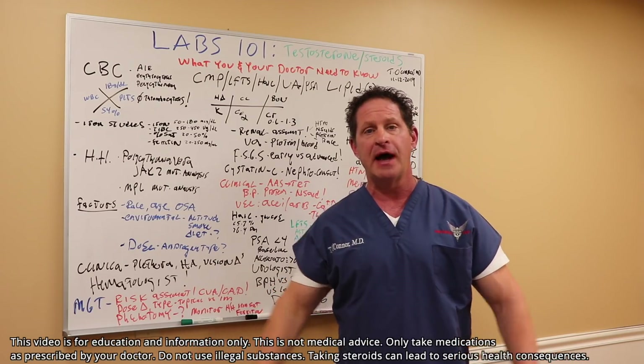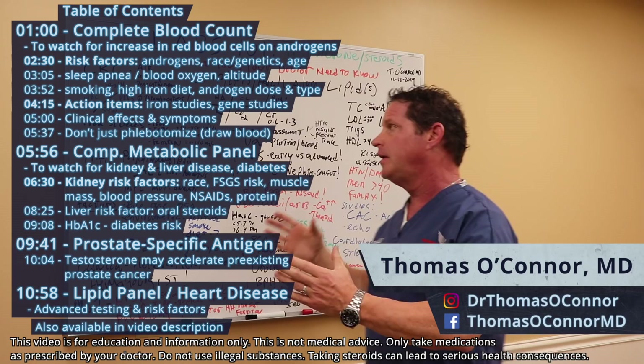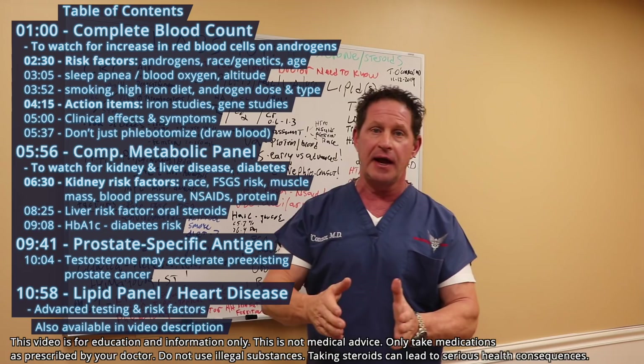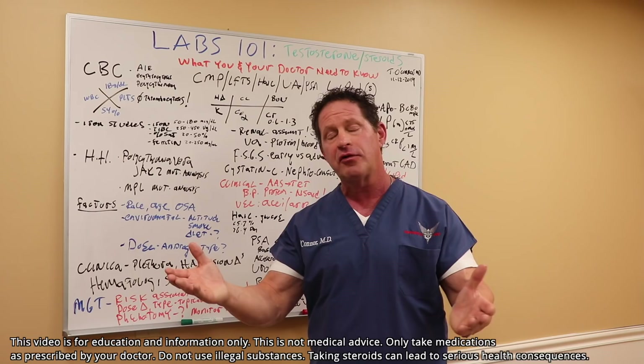Laboratory analysis for men on testosterone, all the way through to antibiotics and steroids — this is what I cover today. So many people have asked me to present this comprehensively. These are about 90% of the labs I order every single day as an expert taking care of men on testosterone and steroids. This is Testosteronology — it's internal medicine for men on testosterone.